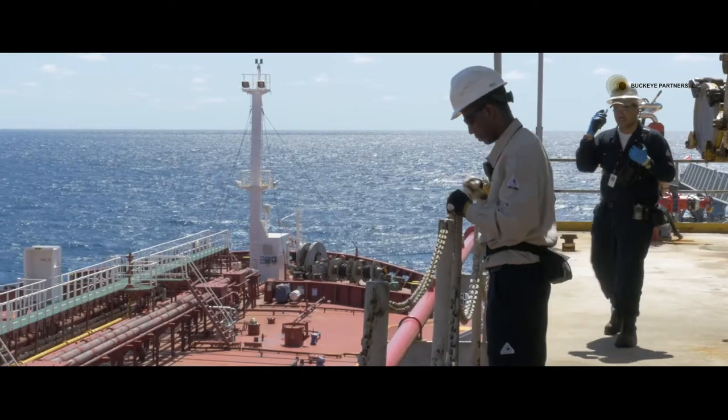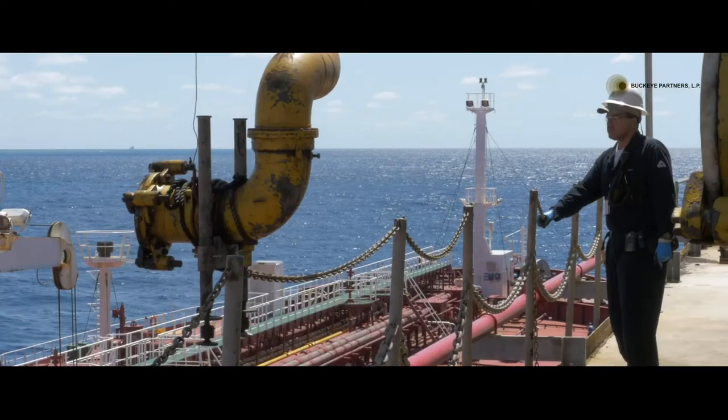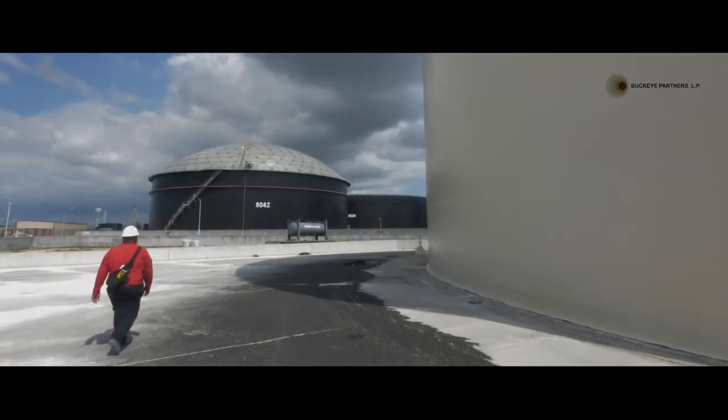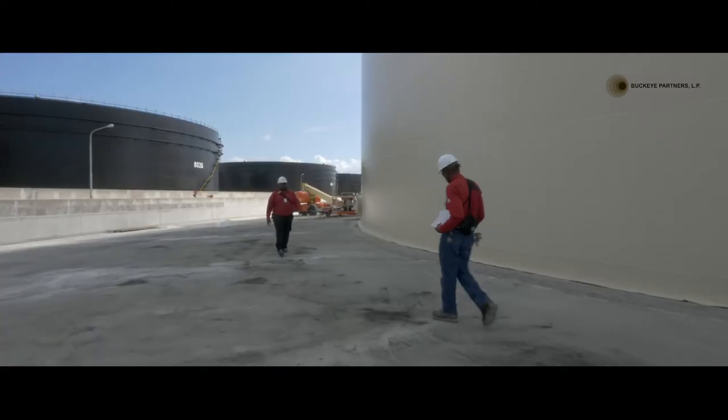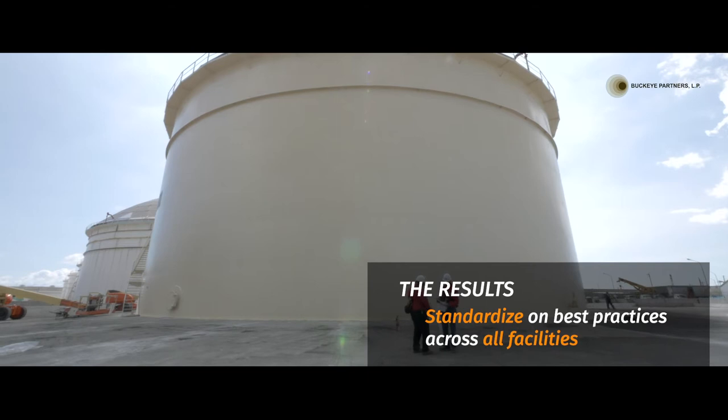Being able to see where there are inefficiencies within the vessel berthing process means we can address these and cut down the time a vessel needs to be turned around. This leads to less overtime and a reduction in the amount of labor required to complete certain tasks. Turning vessels around more quickly also puts money back in our customers' pockets. Having a global view of our operations means we can identify top-performing facilities and implement their best practices at our other terminal locations.